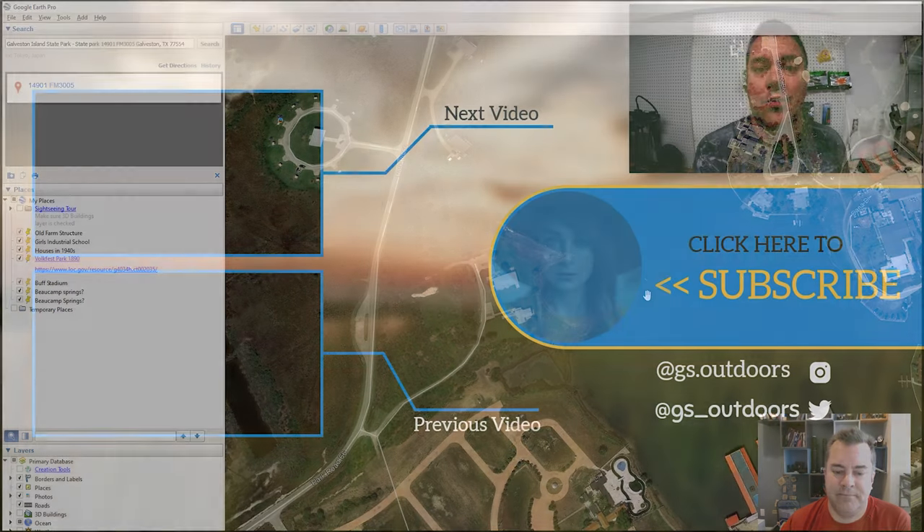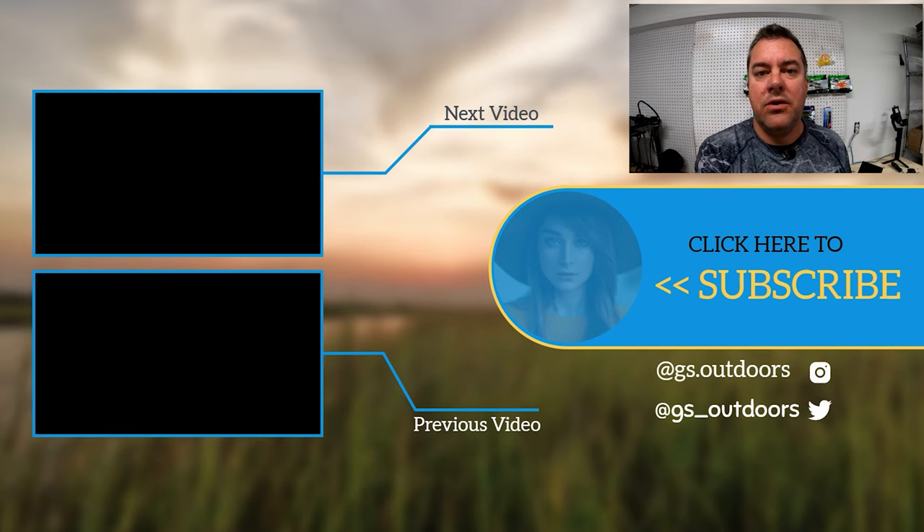Hey, thanks for watching today! Click my logo to subscribe to get more great content coming up, and there are some more videos for you to watch over on the left hand side.